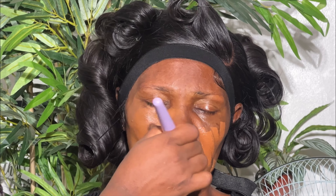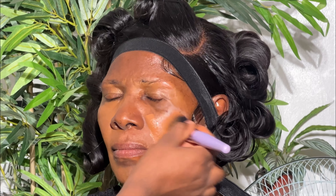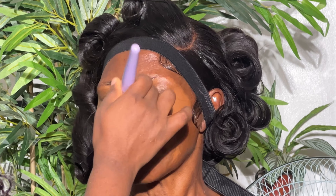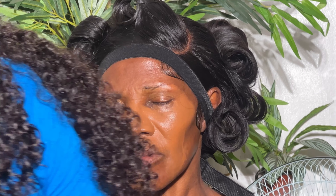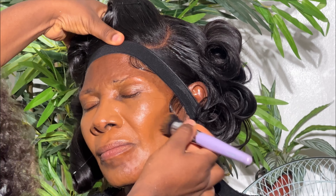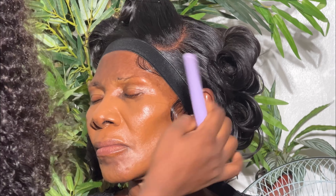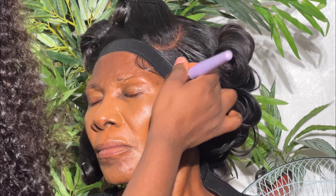It is advisable to go in with a moisturizing primer. For foundation I used Huda Beauty and NYX foundation — I mix them because Huda Beauty is a bit mattifying, in fact very mattifying. NYX is mattifying also but lightweight. I usually love mattifying foundations because Nigerian weather is not for kids — it's so hot. So it's best to use something that is long-lasting, and that was why I chose to use this combination.